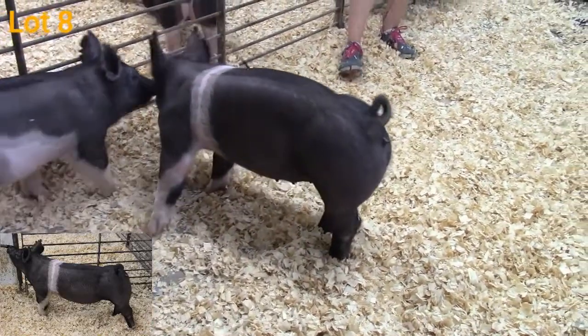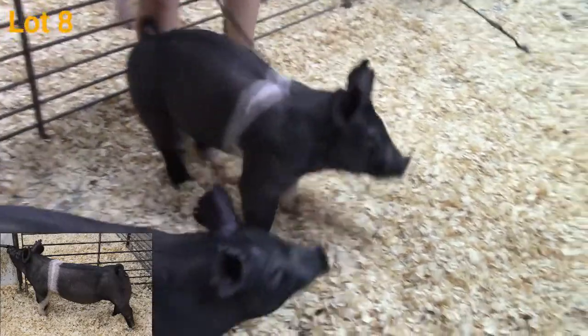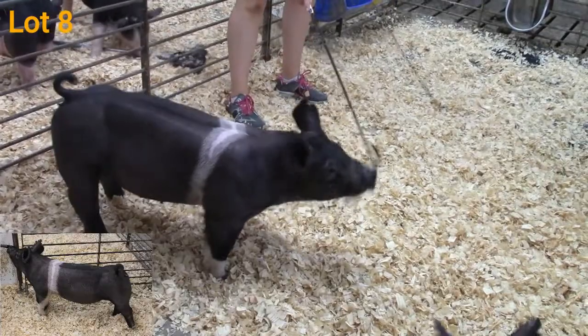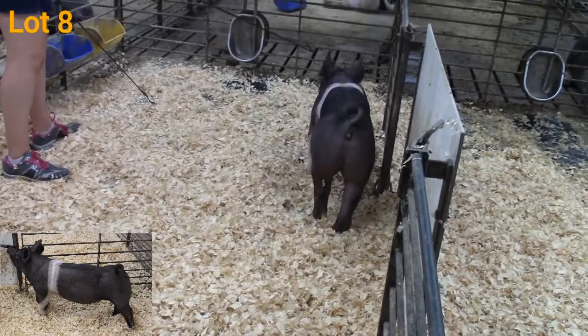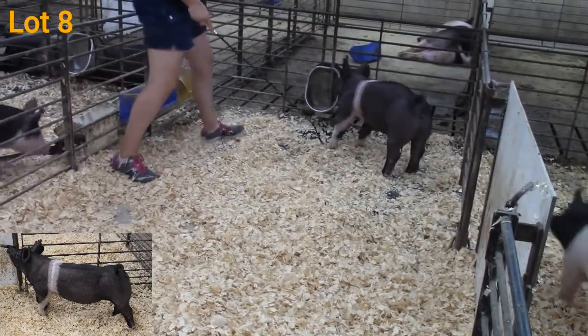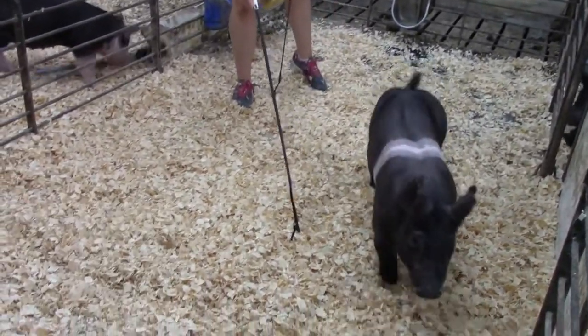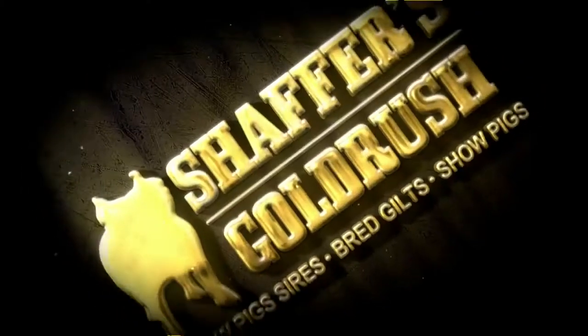That will come. She has the pieces at the ground — study that foot width, study her bone and blade, how she connects out of that head to the top of her shoulder, ties down to a really level hip. You take her home, get her to 300 pounds, and I think she will be a tough, tough gal to get around. Again, this is lot number eight.